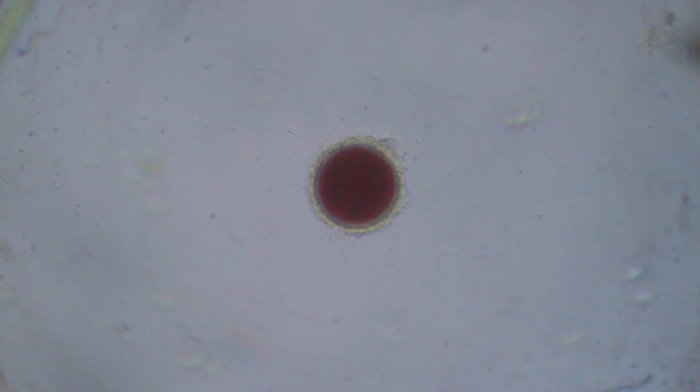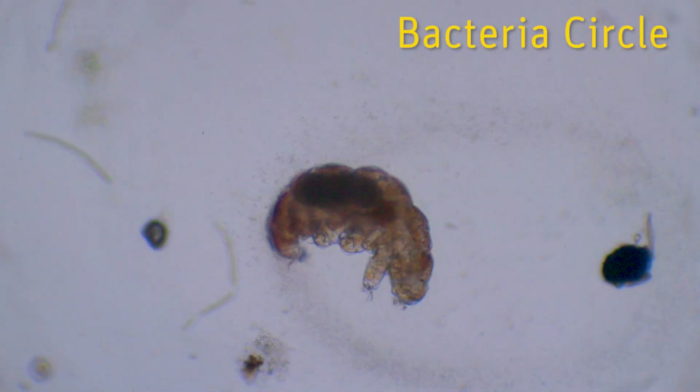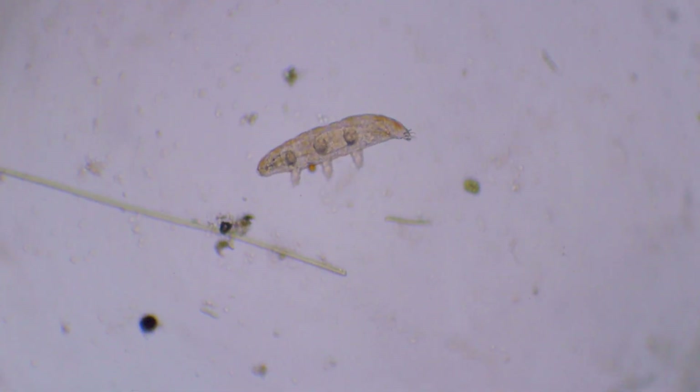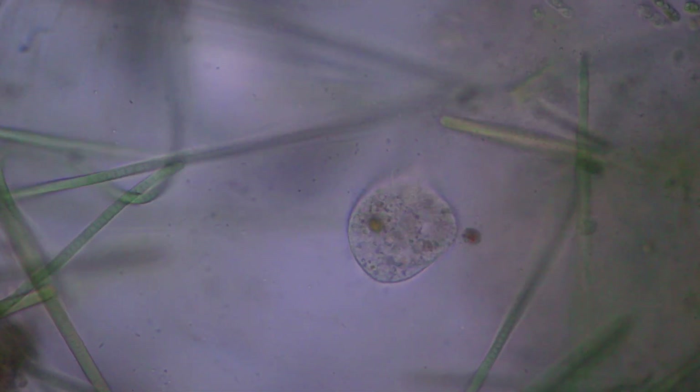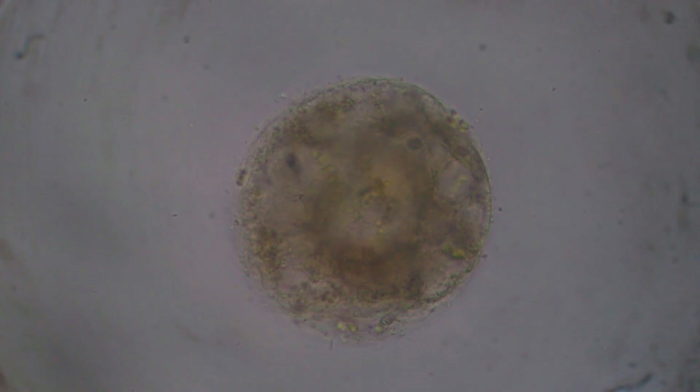Bacteria are the problem and the solution in every freshwater pond, big and small. They feed on the weak, dead and dying. If too many exist, they will use all the oxygen and suffocate the rest of the ecosystem. If not many of them, most of the creatures will die because there is not much food to survive.